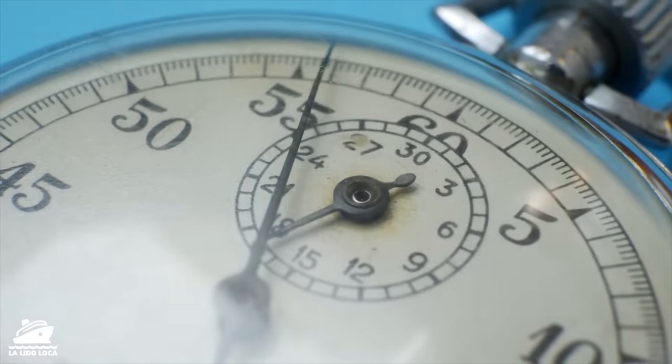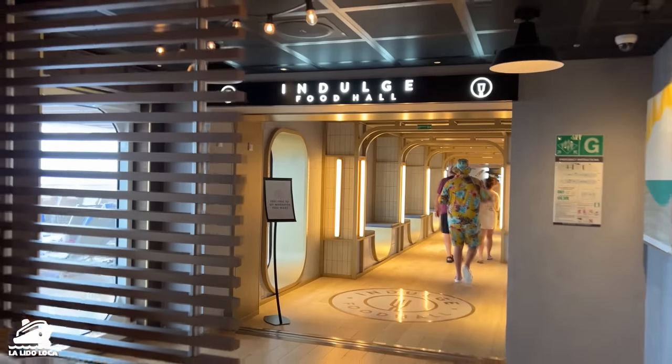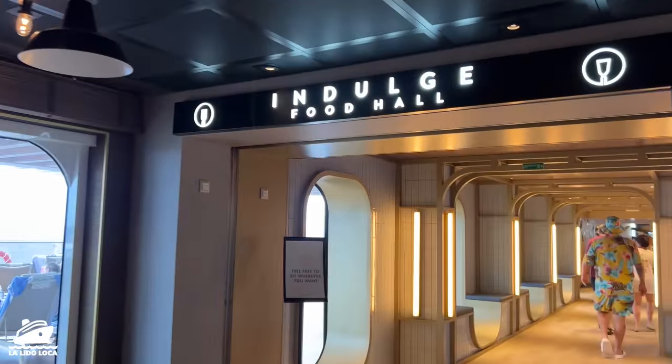I did a little experiment in this video — I hit the order button and ran a timer for how long it took for the food to arrive to the table. It's going to blow your mind how fast this is. Join me as I take you with me for a lunch in the Indulge Food Hall.